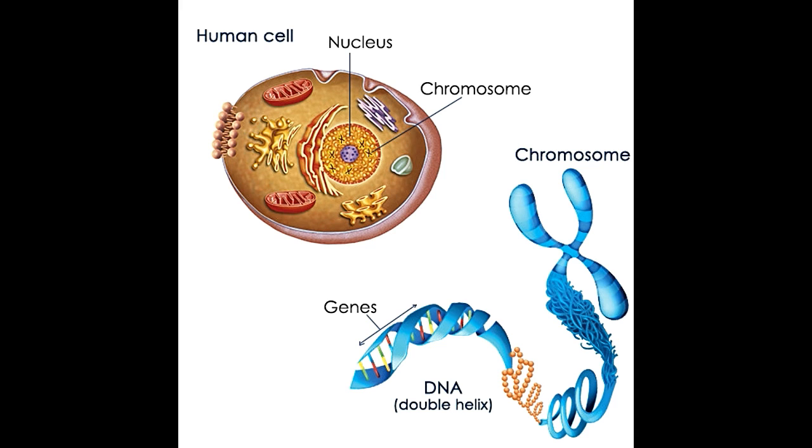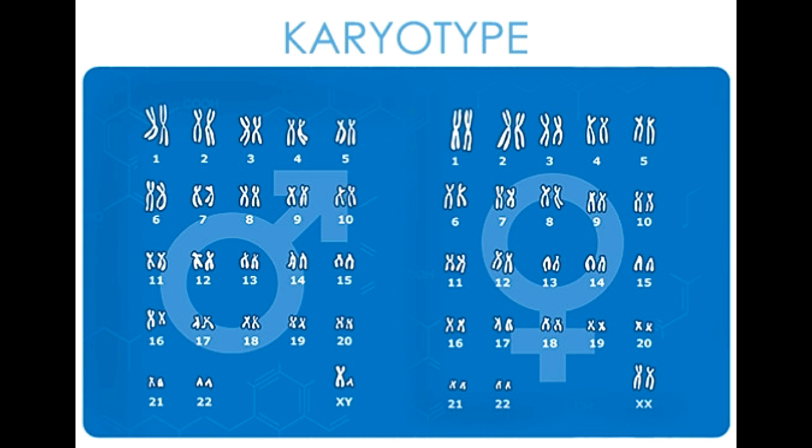When an egg cell and sperm cell fertilize, the fertilized egg cell contains 23 pairs of chromosomes. While one chromosome in each pair comes from the mother, the other comes from the father. Thus, at the time of conception, both the mother and father contribute a copy of each gene. The combination of chromosomes determines the traits that the offspring would inherit.